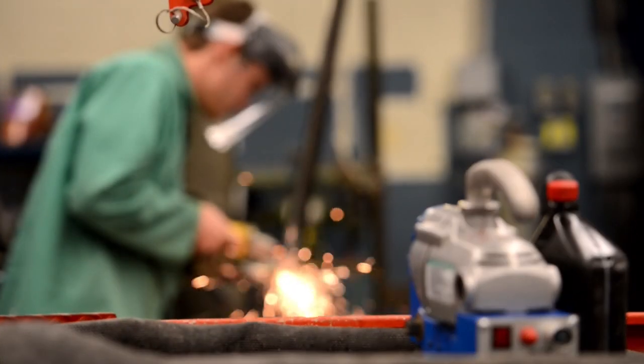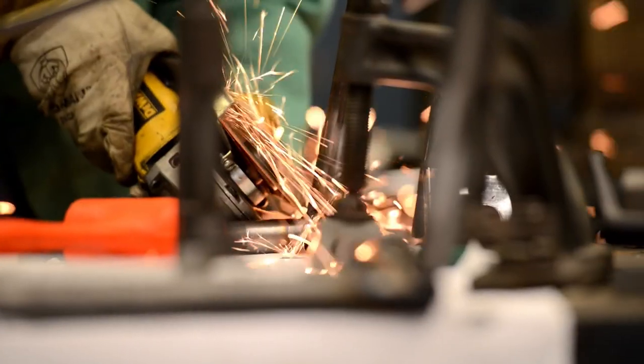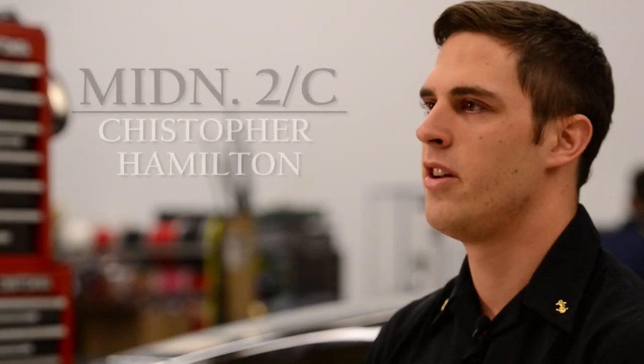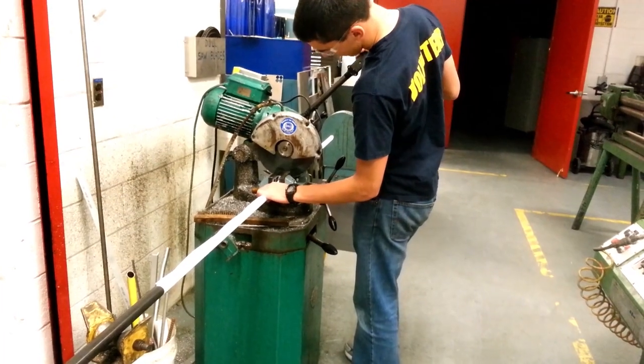Everybody in the mechanical engineering program does what's called a capstone project. A capstone project is essentially trying to take all the knowledge you gain on how to design mechanical systems — transfer of energy, thermodynamics, fluids, all that — and try to put it together into something physical, something visceral, something that works.